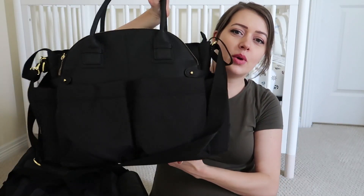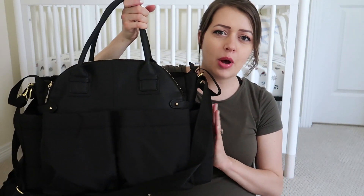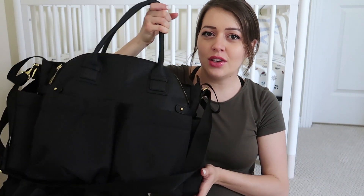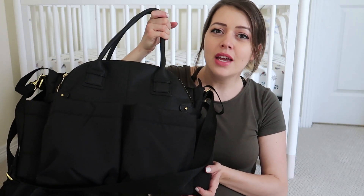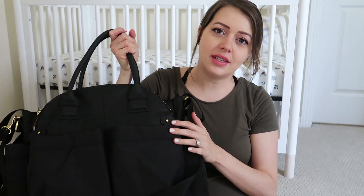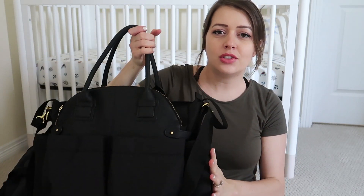If you guys have been following along on my pregnancy journey, you know that I've already uploaded the 'what's in my baby's hospital bag' video. I just wanted to show you guys this is the bag we're bringing for the baby — it's the Chelsea Skip Hop downtown. I'll link it above and in the description box. So I wanted to show you what all bags we'll be taking to the hospital. This big duffel bag is for my husband and I.